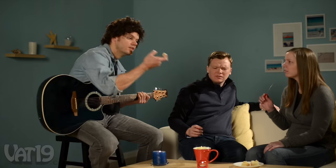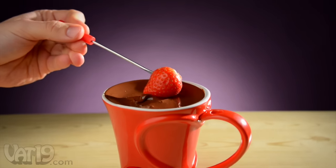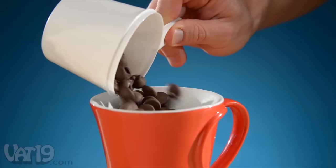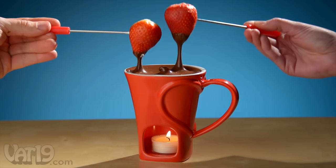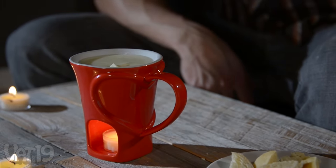Fondue is the perfect, intimate experience to share with that special someone. Heat up some romance at home with the Sweetheart Fondue Mug. Simply light the included candle, pour in some chocolate chips, and savor your dessert for two. Or melt up a traditional cheese and wine sauce, because if there's one thing you care for more than that special someone, it's cheese.